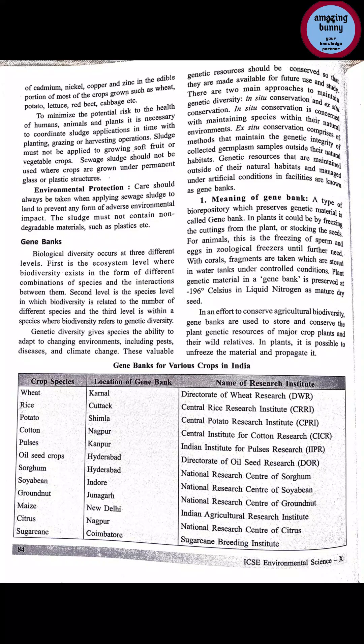Environmental protection: care should always be taken when applying sewage sludge to land to prevent any form of adverse environmental impact. The sludge must not contain non-degradable material like plastics, which remain in the environment for many years — sludge screening is therefore very necessary. Sewage sludge can be applied to non-crop lands such as public gardens, golf courses, and lawns.